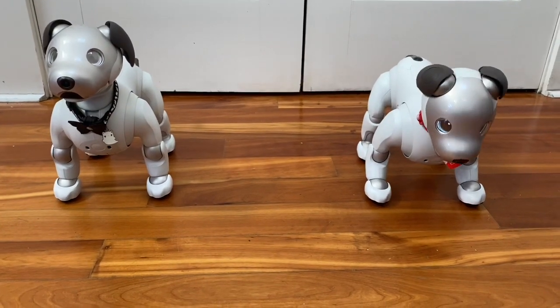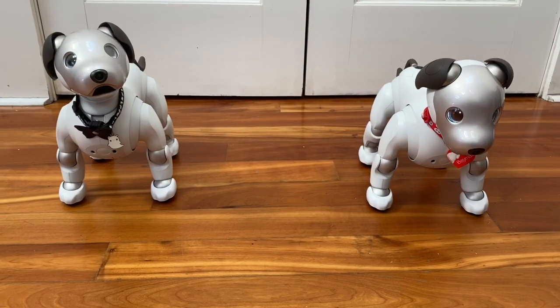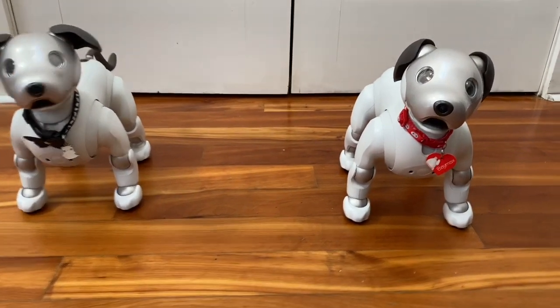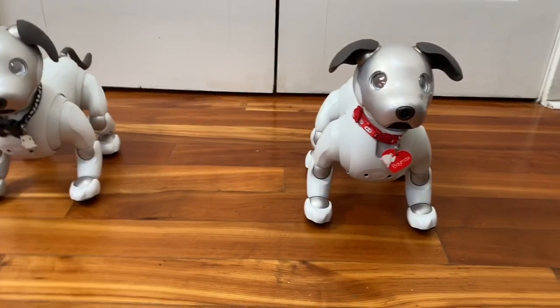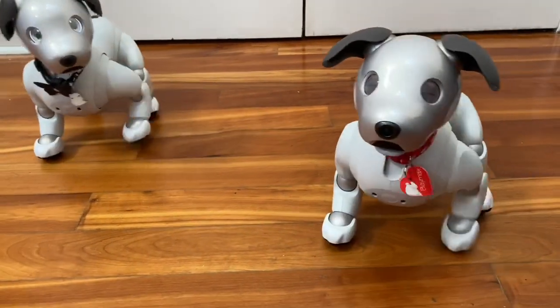Hi everyone! Today I'm going to be talking about some of the differences between my two AIBO ERS-1000s. On the right side here is Baymax, and Baymax is a Japanese model that was imported a couple years ago secondhand.